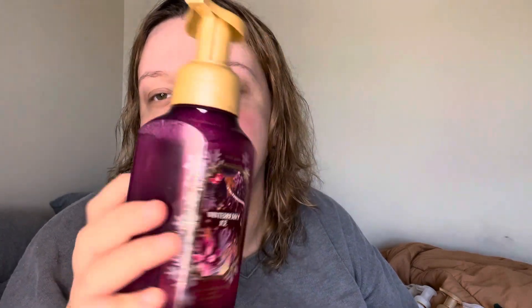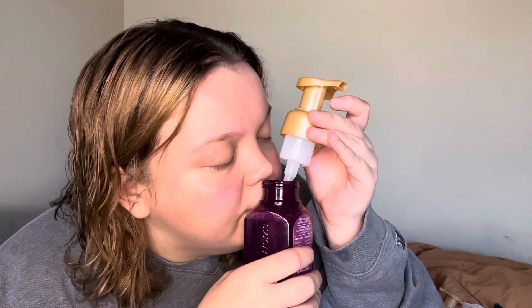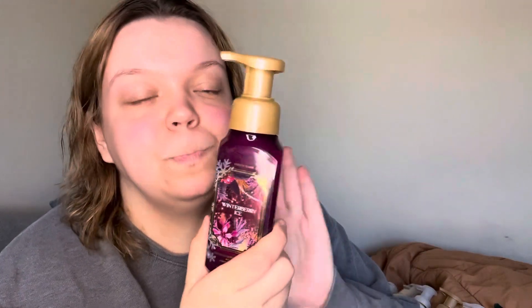And the last one I got is Winterberry Ice. I really love this scent — it smells so good. The fragrance notes are Iced Cherries, Juicy Orange, and Snowy Lime. This one is just cherries and lime — it's like a cherry limeade. Winterberry Ice is a cherry limeade, that's what it is. And it smells so good. I love it.